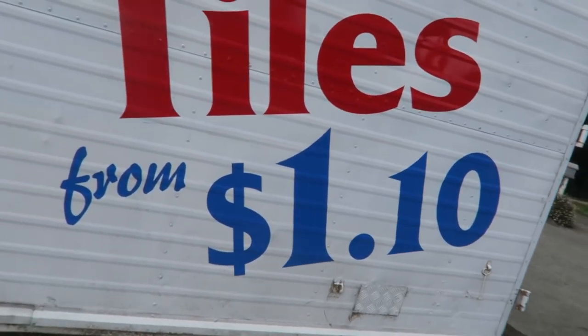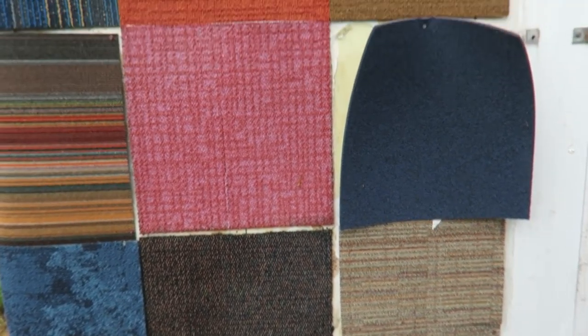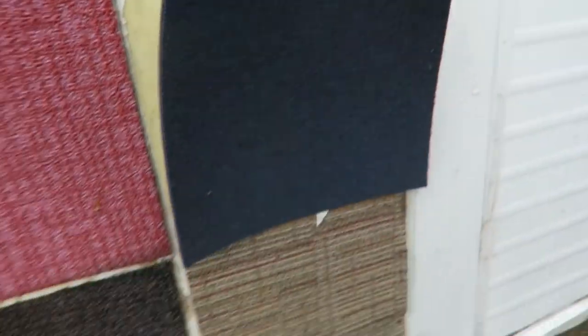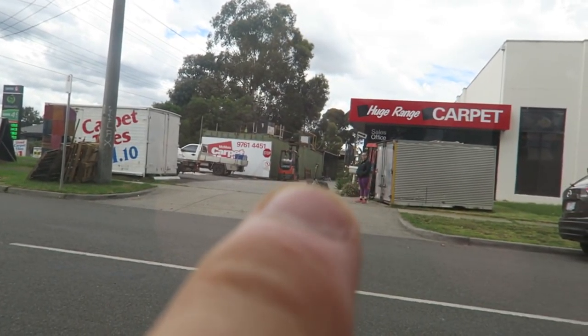So they're from $1.10 here by the looks of it. This is the 50cm by 50cm size. Do you like any? I don't really like any except sort of that one. The blue one's alright, but I'd go for like a dark, just a black. So we got some tiles. Just had a bit of a chat to the guy in there — he was owning the store talking about cryptocurrencies and investing and stuff. I'm going to back the car in over there where Mum's standing. We've got the pallet of tiles right there, so I'm going to back in and get it.